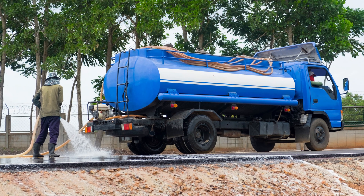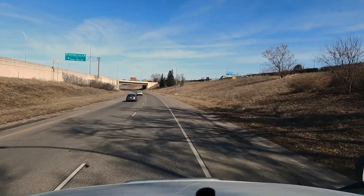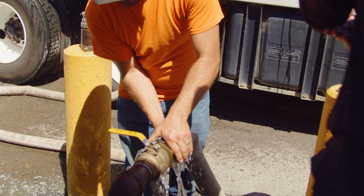A recycler truck can perform all day. A normal combination unit has to refill its fresh water system roughly every 15 to 20 minutes on a jetting project, then it has to leave to go to a fresh water hydrant and refill — so you have the downtime of that.